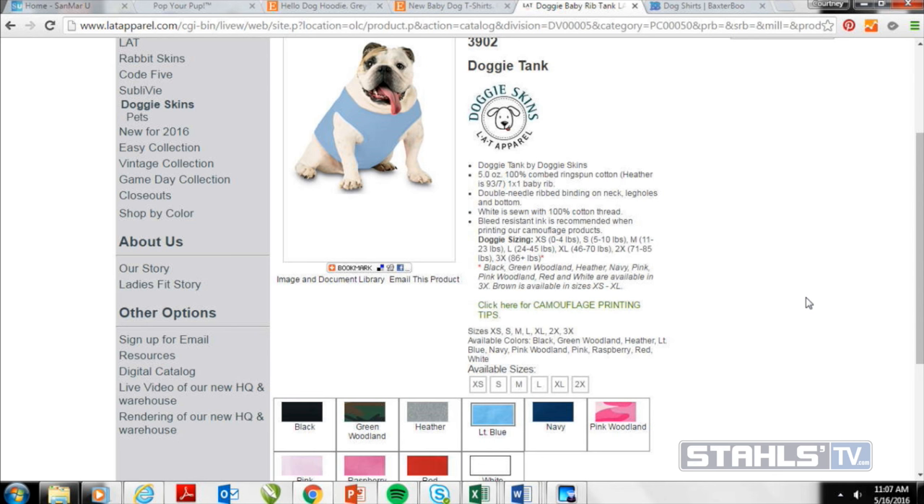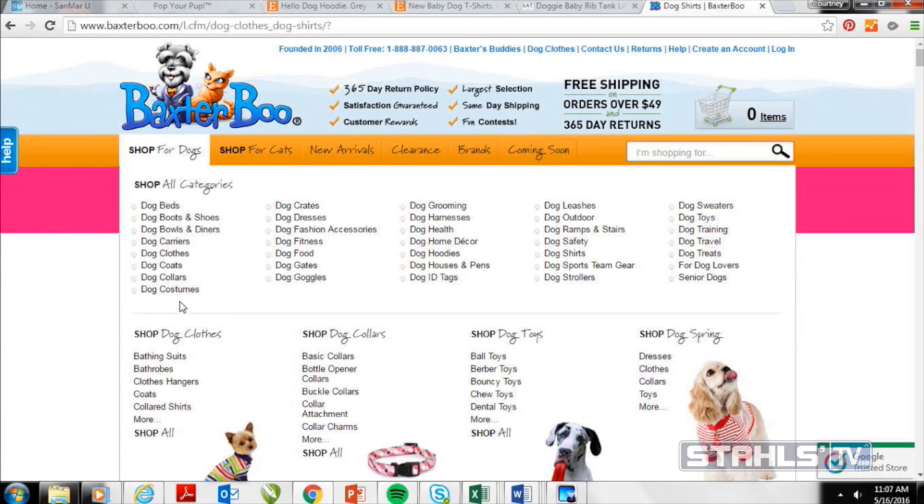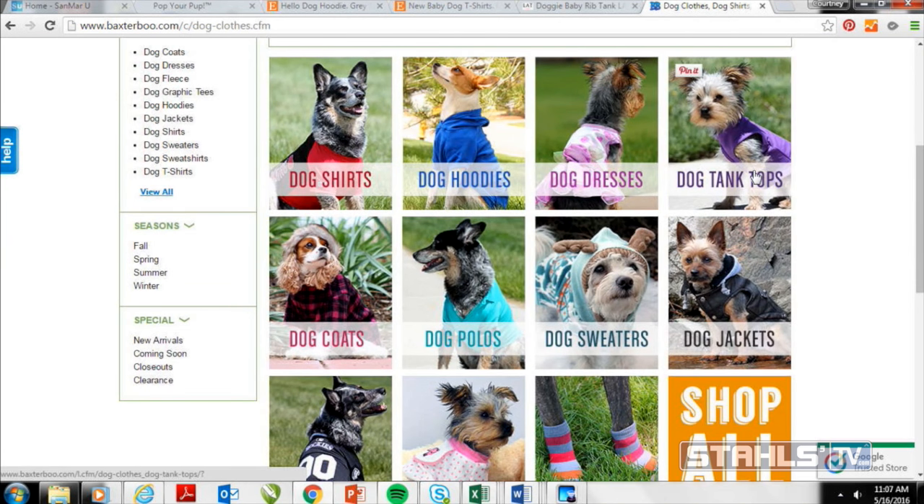The second blank apparel source is Baxter Boo, which has a lot of premium apparel for pets as well as collars and leashes. They offer jog jackets, dog polos, sweaters, tank tops, dresses — anything you can put on a child, you can now put on a dog. This gives you an upsell with a premium look you can sell for more than standard dog shirts while still sourcing it at a low price.